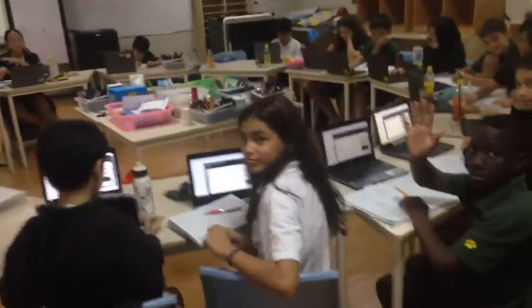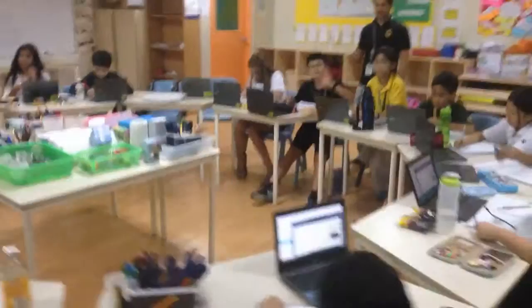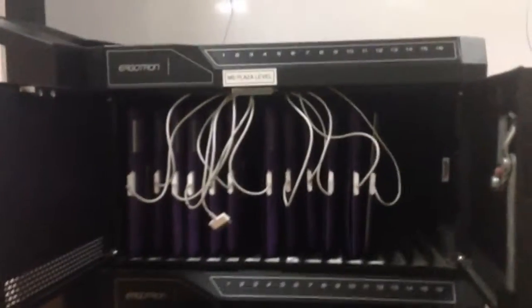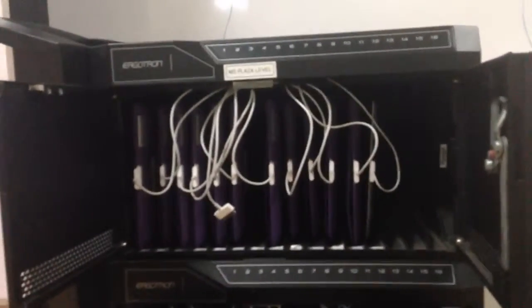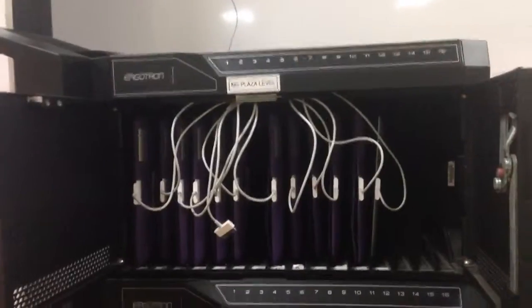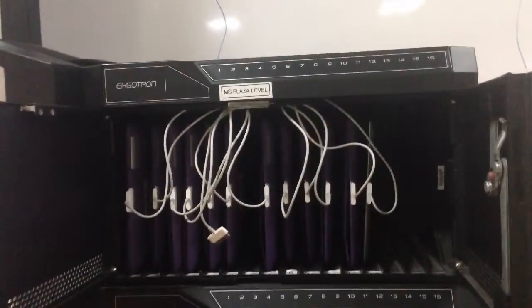In grade 5, we actually have all the students using Chromebooks — essentially one-to-one Chromebooks in all the grade 5 classes. If I'm correct, this will be your room next year. We presently have one iPad set in grade 5 that, in theory, is to be used by the grade 5 teachers; however, one teacher generally uses it primarily.